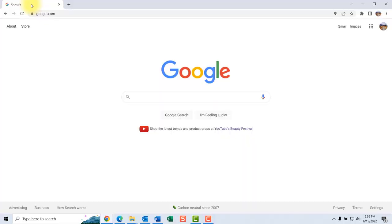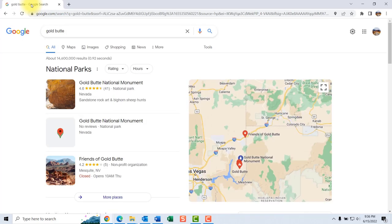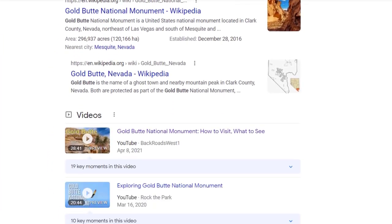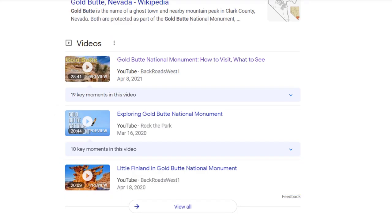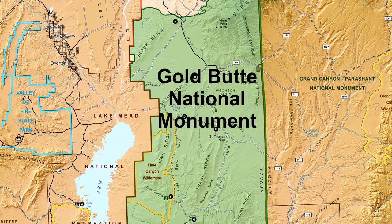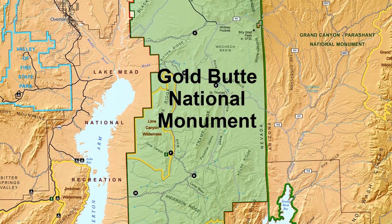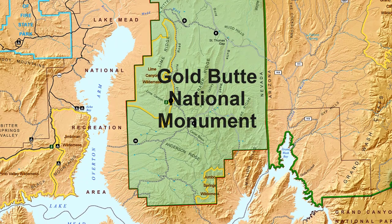The best tool to learn more about Gold Butte is the internet. Simply Google the words 'Gold Butte' and you'll find several good videos and blogs that explain in more detail how to visit and what to see. Gold Butte National Monument covers a large area, and you'd be hard-pressed to see all there is to see in just one day. It's best to spend two or three days, or more, to explore all the interesting sights here.